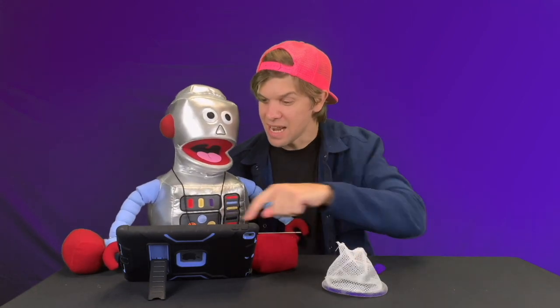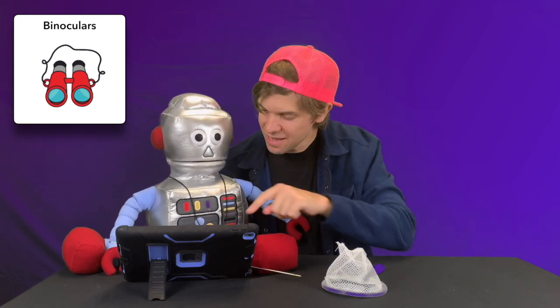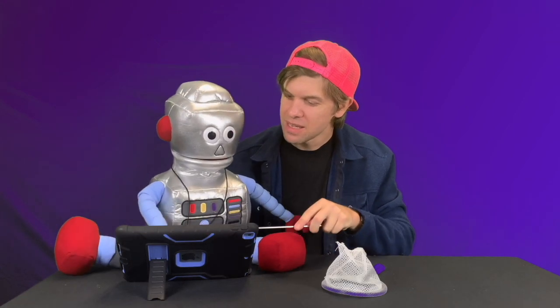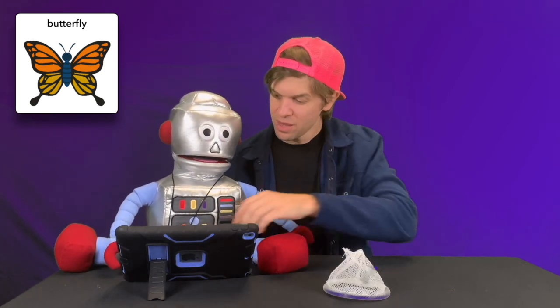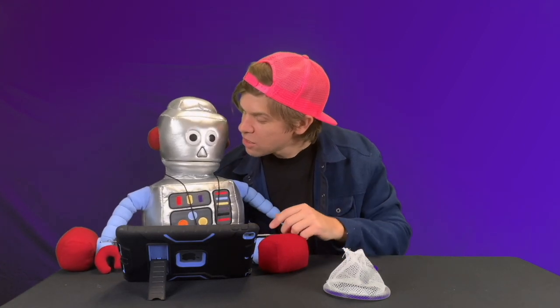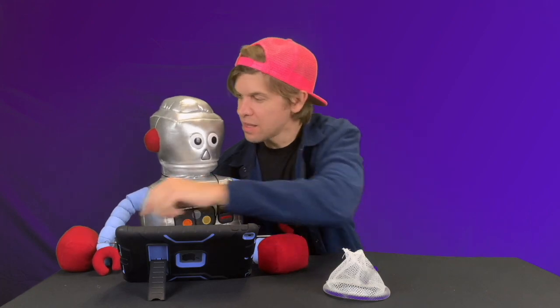Awesome, let's do it! First I want to tell you what we're gonna look for. I've got this net, and Robot has his binoculars. Do you want to tell them what we're looking for? We're looking for a bug that can fly and it has pretty wings — butterfly! Yeah, it's a butterfly! We're looking for butterflies. We're gonna try to catch one and Robot's gonna look through his binoculars to see if he can find one. Do you want to go?